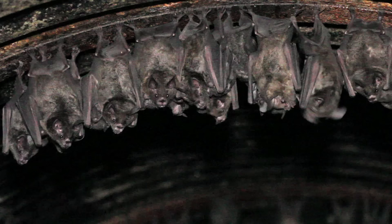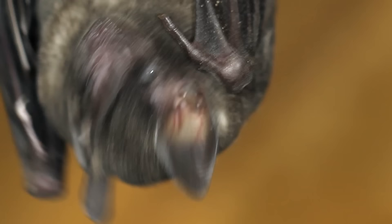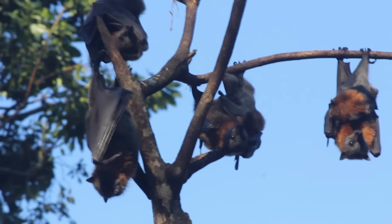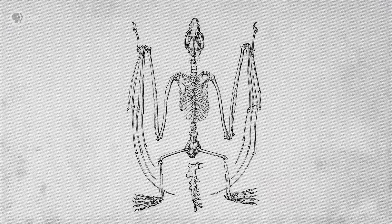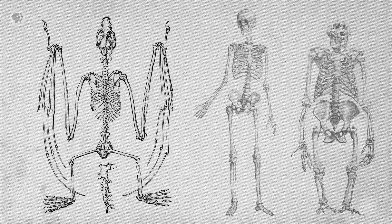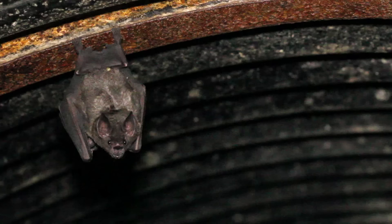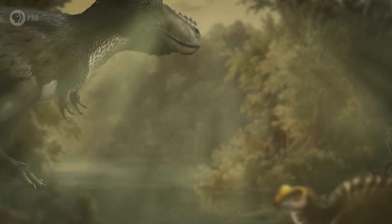So where did bats come from, and which of the many weird features that bats have showed up first? Did these mammals learn to fly first, or echolocate first, or both? And how do they fit into the mammal family tree? We used to think that, based on their skeletal structure, bats were closely related to primates like us — which is kind of strange. But once we were able to study their genetic history, their DNA revealed something much weirder: instead of being closely related to the mammals that they kind of look like, bats turned out to be much more closely related to the ones that they don't.